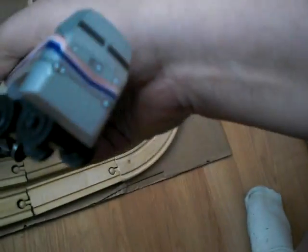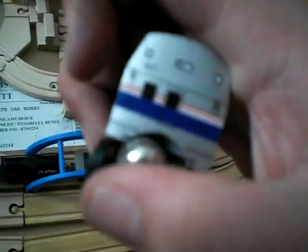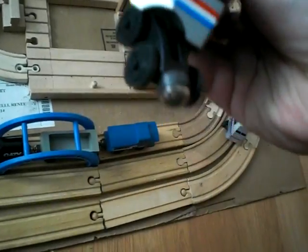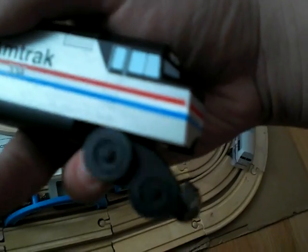Moving on to my Amtrak — right here we got the Genesis Phase 3 paint scheme. It doesn't have a front coupler, which I found kind of weird, but these kind of locomotives have different little grooves for the magnets. And this right here is my most prized possession: the F40PH Amtrak. It's very beautiful — it has a front coupler, and as you can see, they can hit some very steep grades with that kind of angle.